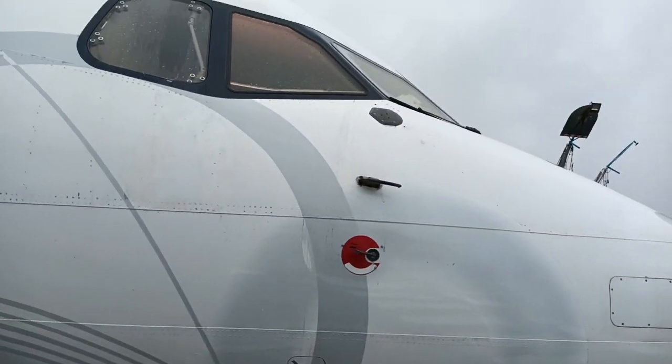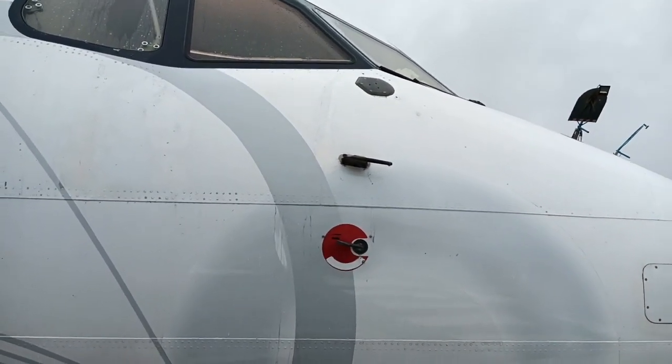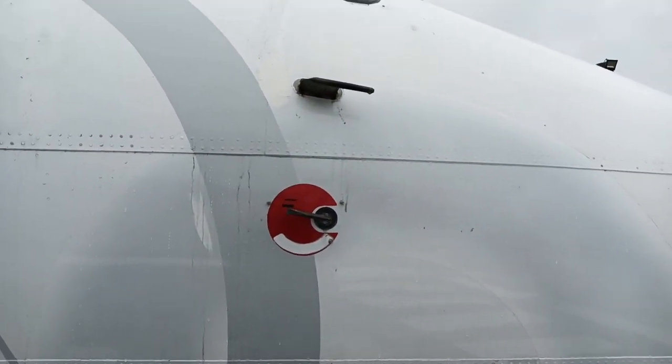But all in all, a superb, superb machine. I feel right up close to her, as you can see.